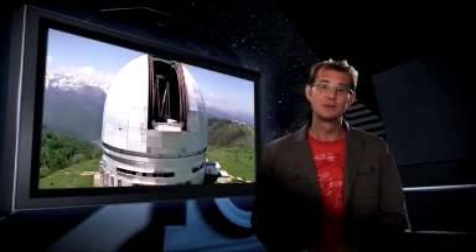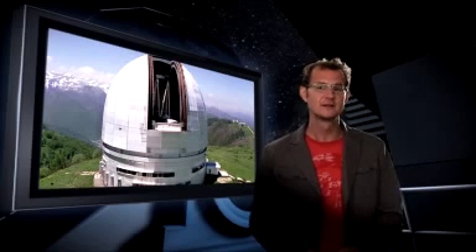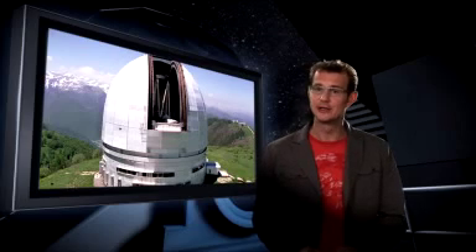So did telescope builders have to give up at that point? Did they have to bury their dreams of even bigger instruments? Had the history of the telescope come to a premature end? Of course not. Today we have 10-metre telescopes in operation and even bigger ones are on the drawing board. The solution? New technologies. Thank you for joining me in this second episode of the special series. Next time we will see how advancing technology revolutionised astronomy. This is Dr J signing off for the Hubblecast. Once again, nature has surprised us beyond our wildest imagination.